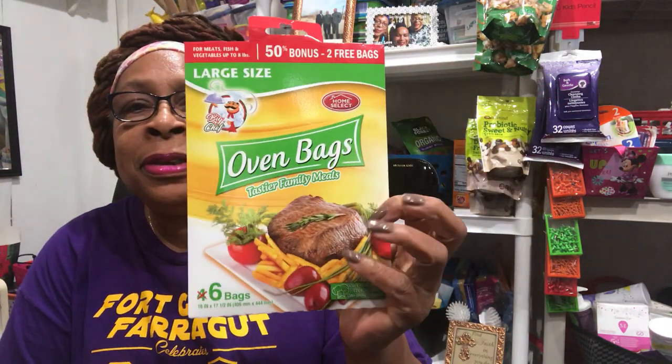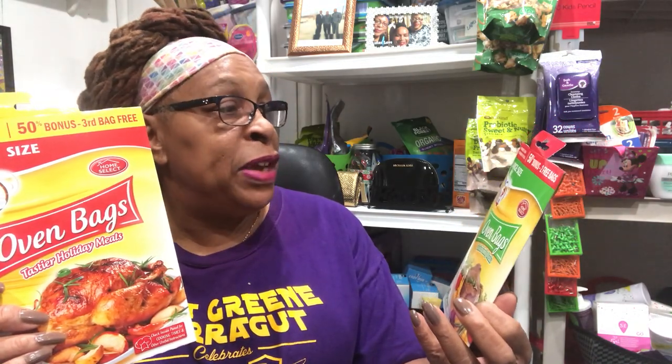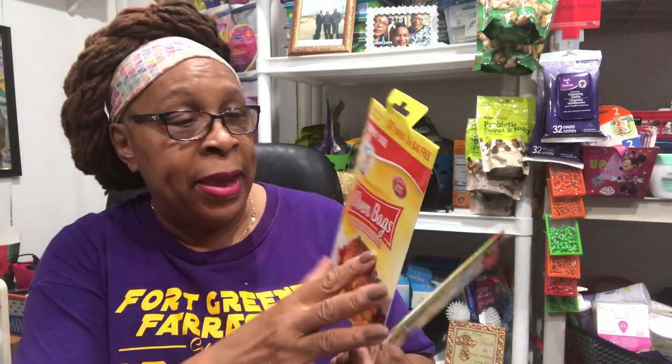This is getting you ready for Thanksgiving. These are the large oven bags — six of them — for meats, fish, vegetables, up to eight pounds. And then there are three bags in here for the turkey, up to from eight to twenty-four pounds. So this one is for big turkey, and this one is for smaller food items. I thought this was great.